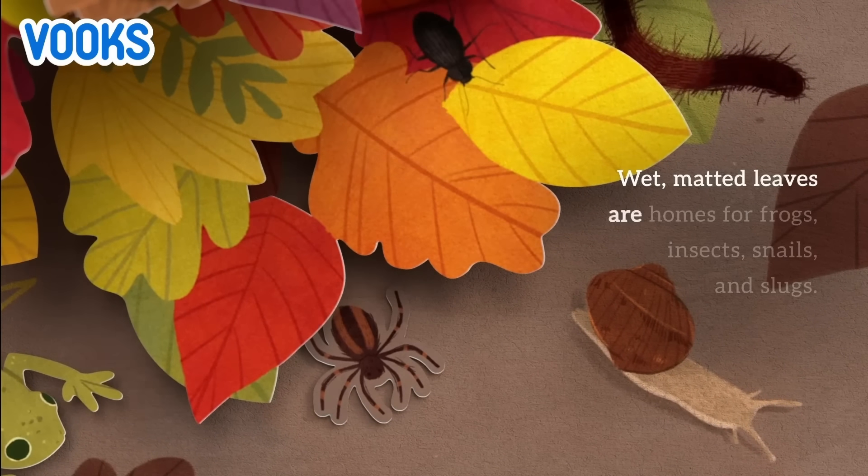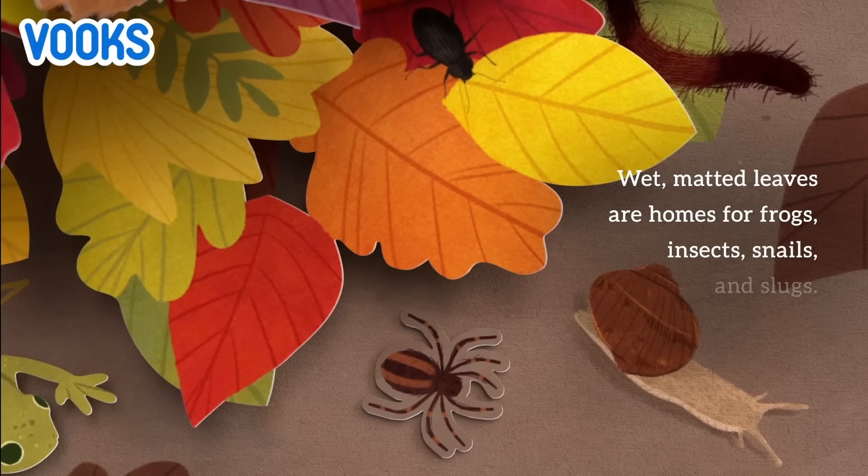Wet, matted leaves are homes for frogs, insects, snails, and slugs.